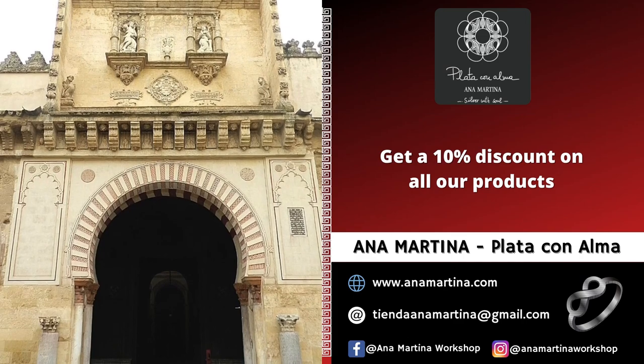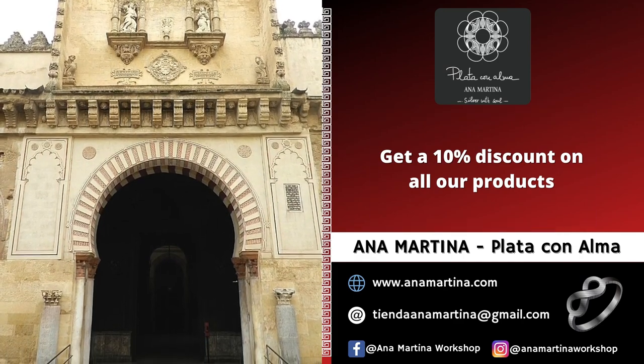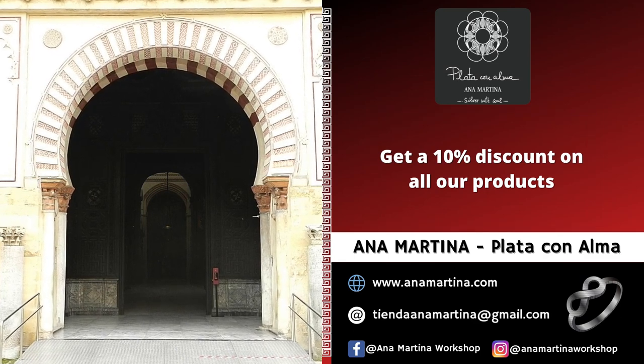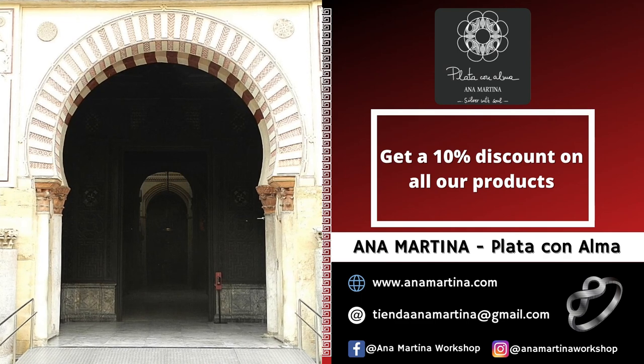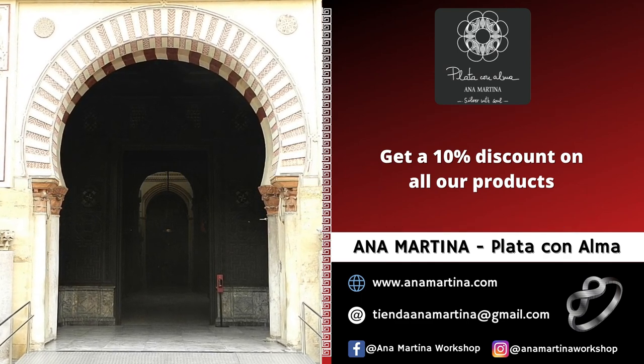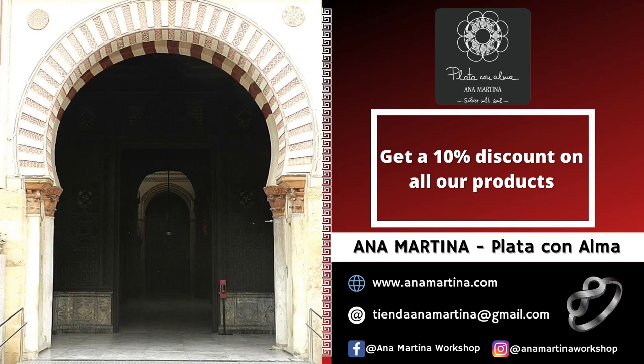The name Door of the Palms is taken for being the entrance and exit place of the Palm Sunday Procession. It is located right in front of the Door of Forgiveness, in the central access of the mosque before the Al-Mansur extension was made. This central access ends in the sacred niche of the mosque, the Mihrab.